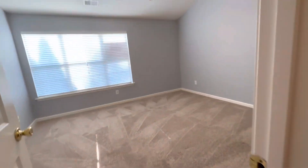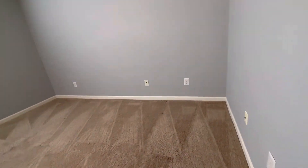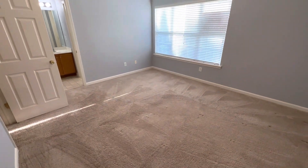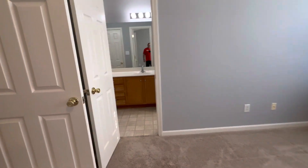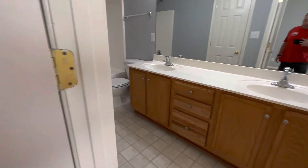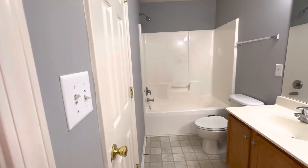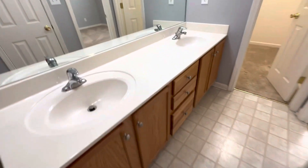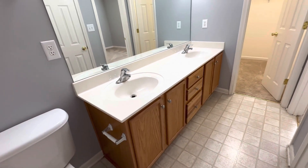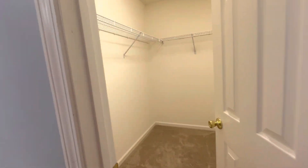The first master bedroom has a vaulted ceiling, ceiling fan, it's very large and has a really big walk-in closet. Double bowl vanity, really big — everything's big in here. The toilet has a bidet, separate linen closet, large tub-shower combo, really big vanity, more than six feet, probably seven feet across. And a big walk-in closet.